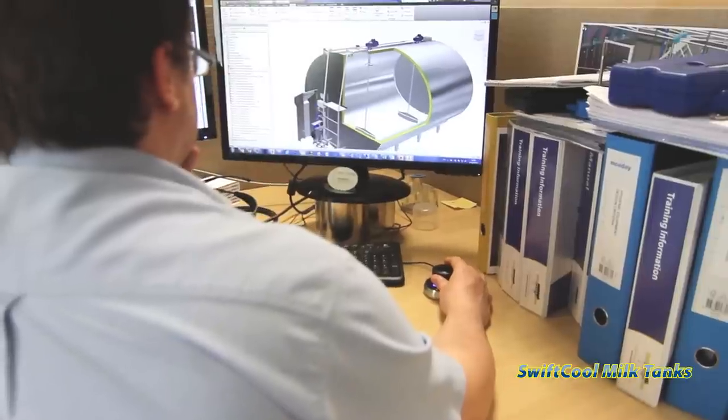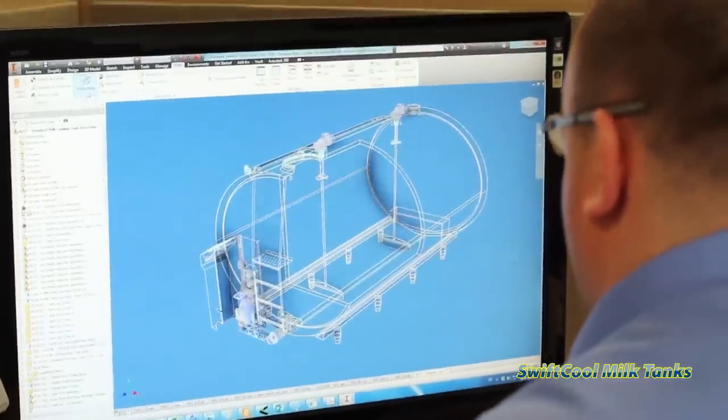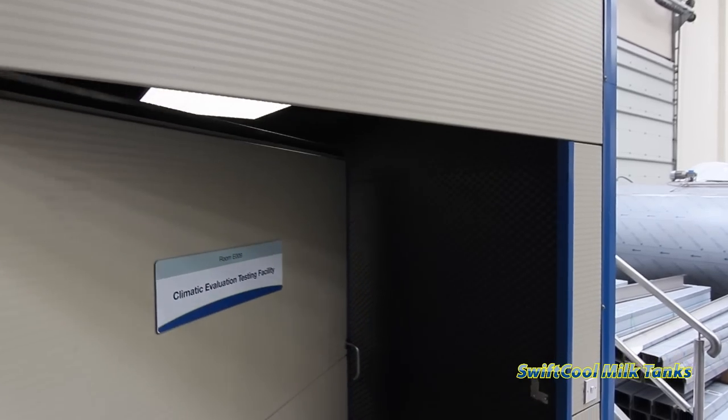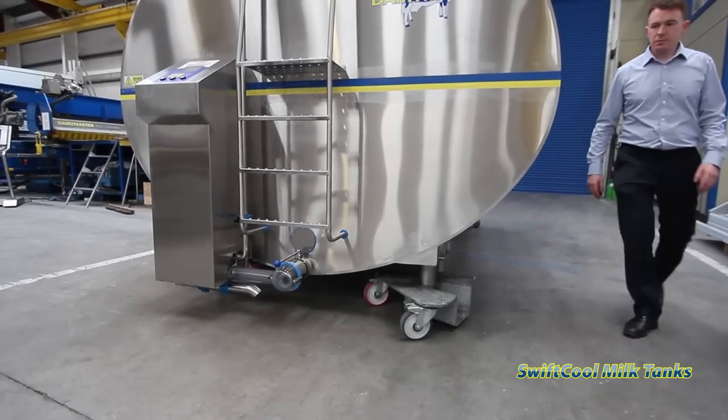Over the years, technology hadn't really developed with milk tanks. Things had got bigger, but new technology wasn't being introduced. We had technology in other products that we felt we could apply to milk cooling that would bring benefits to dairy farming. Cooling milk can account for up to 40% of electricity costs on dairy farms. Our design engineers and refrigeration experts studied this in depth and developed a superior milk tank.